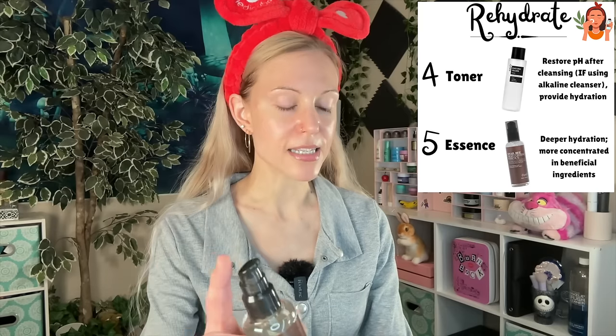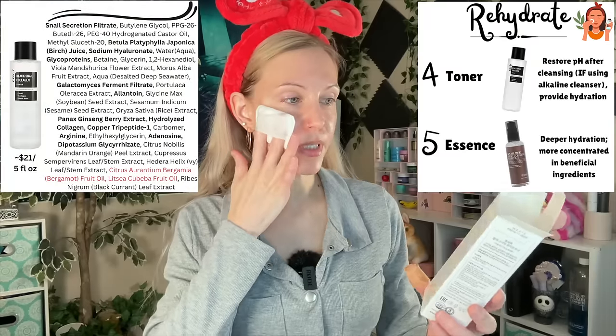A lot of people are confused by the difference between essence and toner. As a general rule — because there are no hard rules in skincare — people tend to follow the thinnest to thickest guideline. It makes a lot of sense in terms of prepping your skin and reducing pilling. Toners are your more watery products, whereas essences tend to be thicker, anywhere between a serum-like texture and that thicker-than-water consistency. I am making toner my first step today.